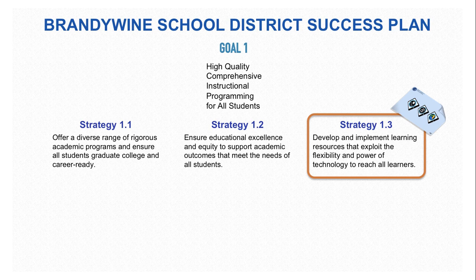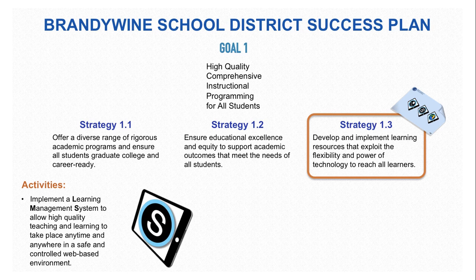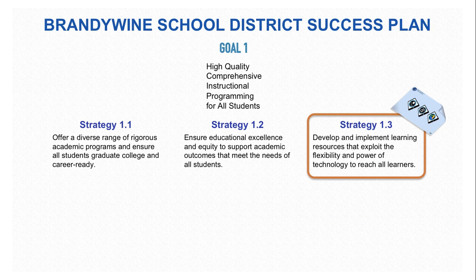The Instructional Placemat can support Goal 1 through this strategy. Covered in the Technology Placemat is the implementation of a learning management system, which allows high-quality teaching and learning to take place anytime and anywhere in a safe and controlled web-based environment. The learning management system used by the Placemat is Schoology, and at this time all teachers and most students have secure accounts which they can access through brandywine.schoology.com.